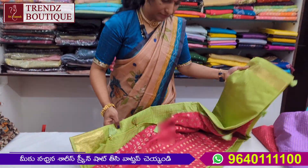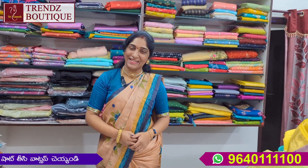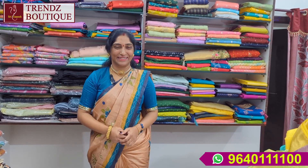Please buyers, do check the color blouse. Bye and take care.